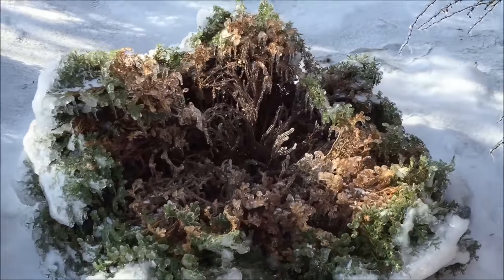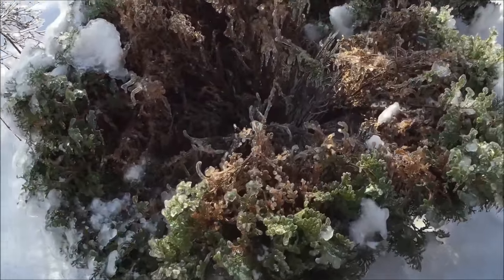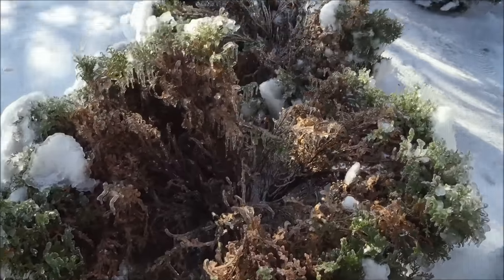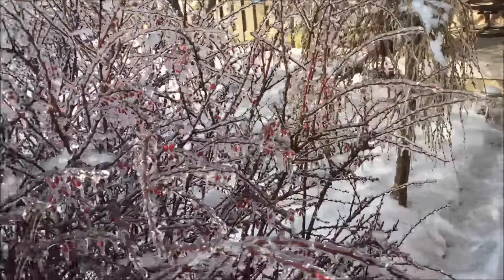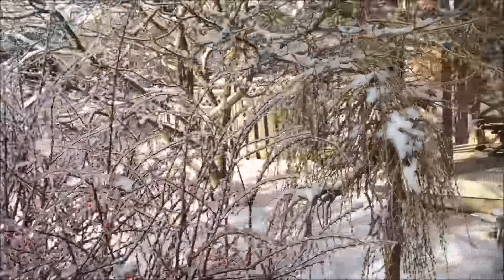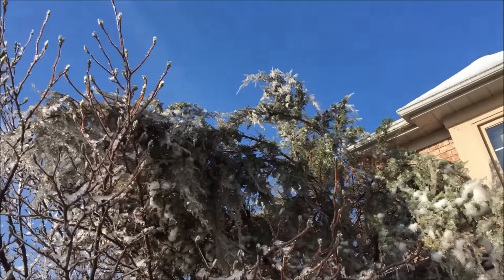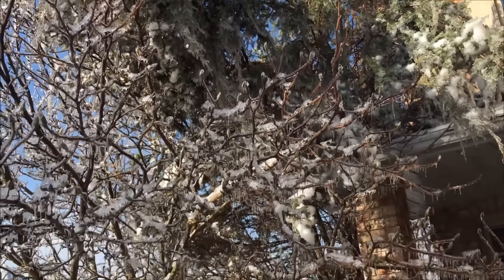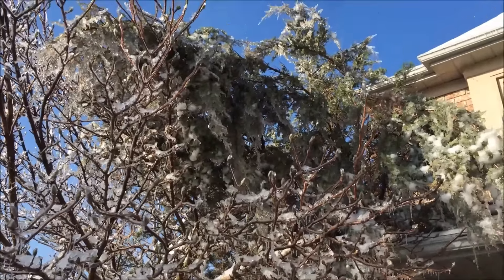It's pretty destructive on the cedars. These are the globe cedars I have out front of the house, and hopefully they'll make a comeback. You can also see the cedar at the side of my house is pretty loaded over. And the cedar hedge at the back I think is in pretty rough shape. We'll go take a look at that.